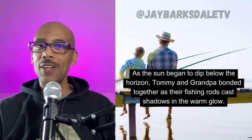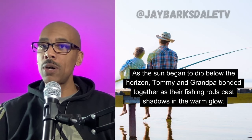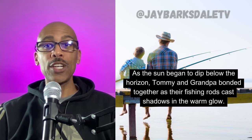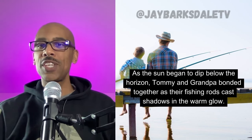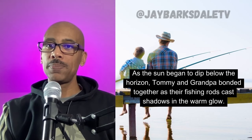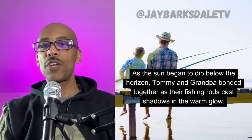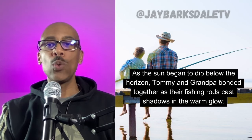I believe this is our last sentence: 'As the sun began to dip below the horizon, Tommy and Grandpa bonded together as their fishing rods cast shadows in the warm glow.' Shadows in the warm glow.